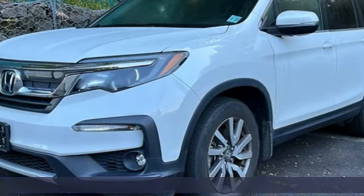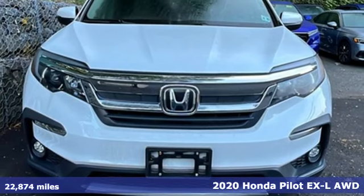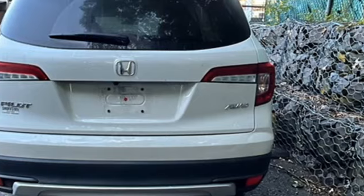It's a 2020 Honda Pilot. Style runs in the family, and watch the family run to pile into this roomy Pilot. And with features like these, every drive is a pleasure.